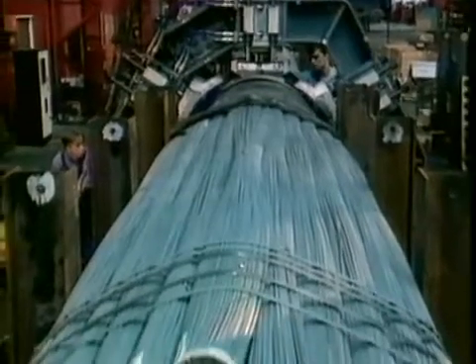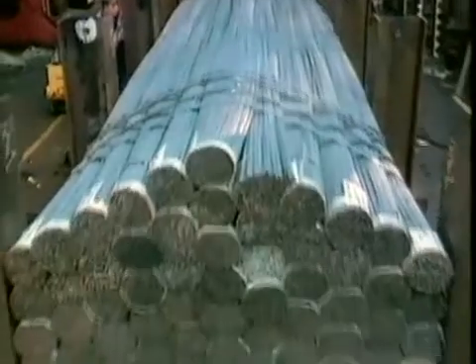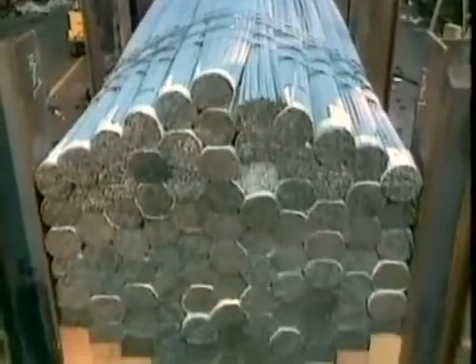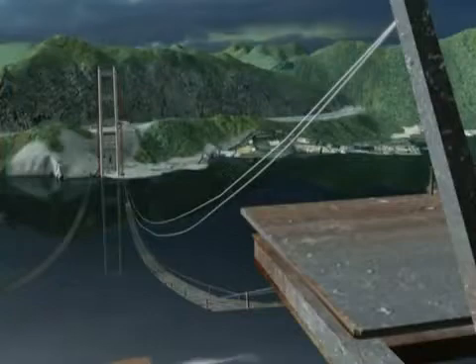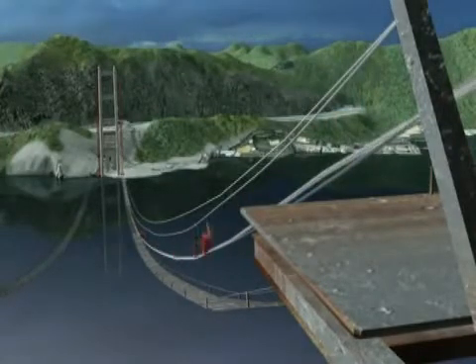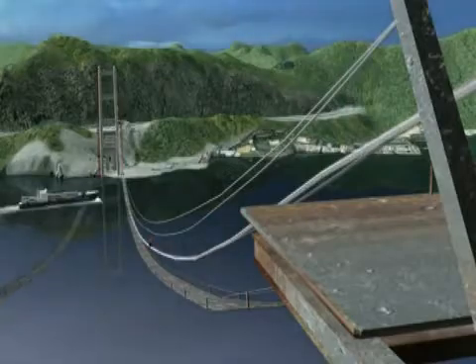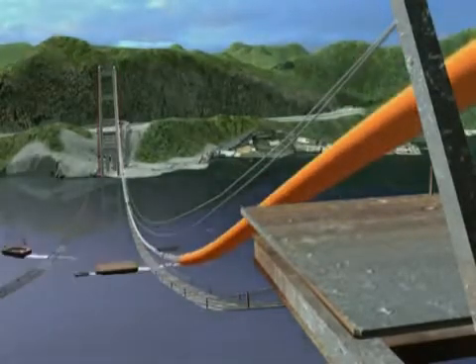Because of their massive weight, the cables could not simply be assembled on the ground and then hoisted into place. Instead, bridge builders used an ingenious but risky technique: they built the massive cables in the air. Two spinning wheels shuttled several small strands at a time back and forth across the towers, each pass adding girth to the massive cables.